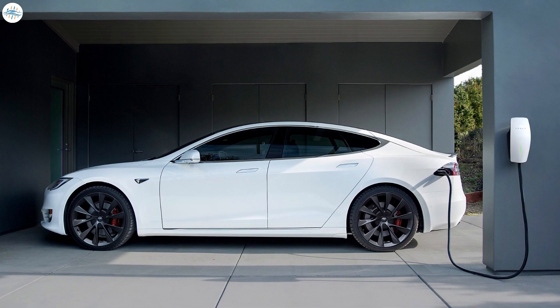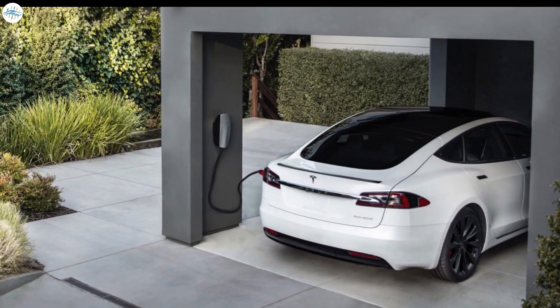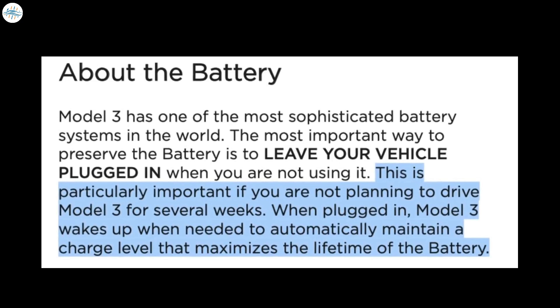Now let's find out what Tesla says about how long the car should stay plugged in. In the Model 3 owner's manual, Tesla states: the Model 3 has one of the most sophisticated battery systems in the world. The most important way to preserve the battery is to leave your vehicle plugged in when you're not using it. Leaving the car plugged in helps keep the battery warm during cold temperatures and improves range. This is particularly important if you are not planning to drive for several weeks. When plugged in, the Model 3 wakes up when needed to automatically maintain a charge level that maximizes the lifetime of the battery.